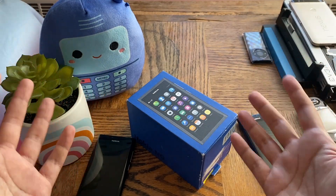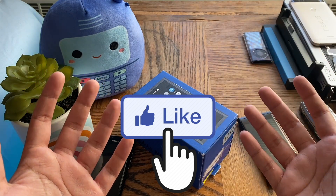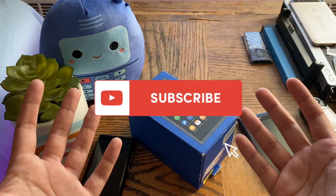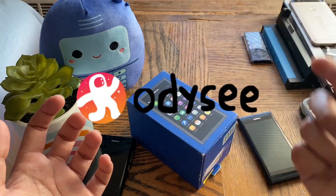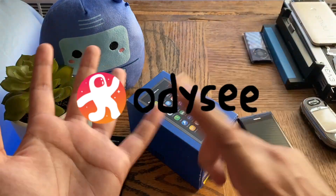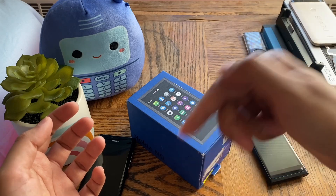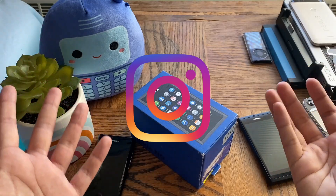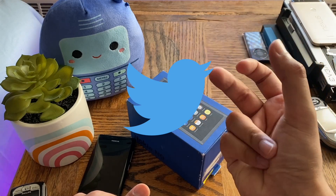Before jumping right in, don't forget to smash that like button down below as it helps this video get on YouTube's algorithm, and also hit that subscribe button and ring the bell notification so you're notified whenever I upload. If you have any comments or questions about the Nokia N9 — do you own one, did you own one, or are you planning to get one — leave them down in the comment section. My social media is also linked in the description, which includes Instagram, Discord, and Twitter.